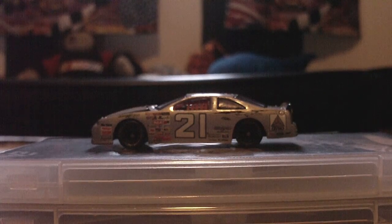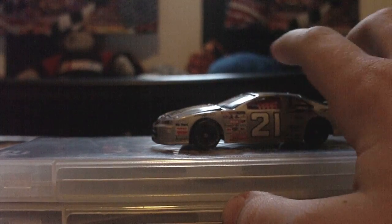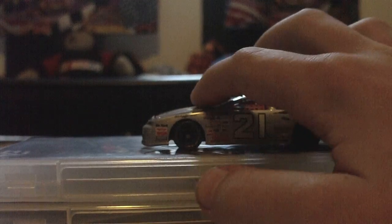Hello, welcome. This is NASCARFanK5GH11 here with another NASCAR Diecast review. Today I am reviewing Michael Waltrip's number 21, I believe 1997 Ford Thunderbird Citgo number 21.